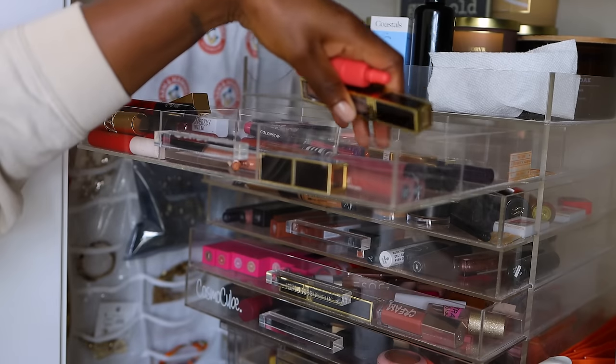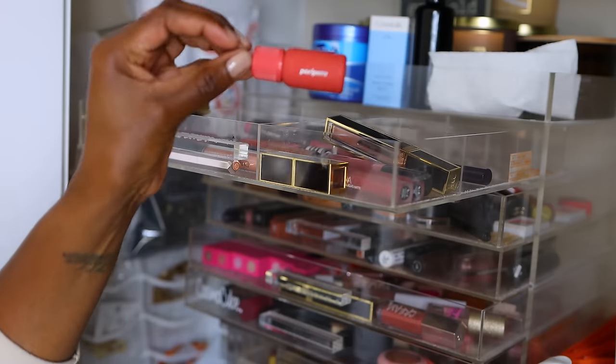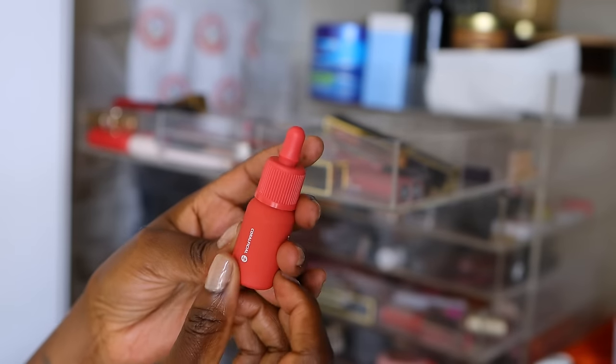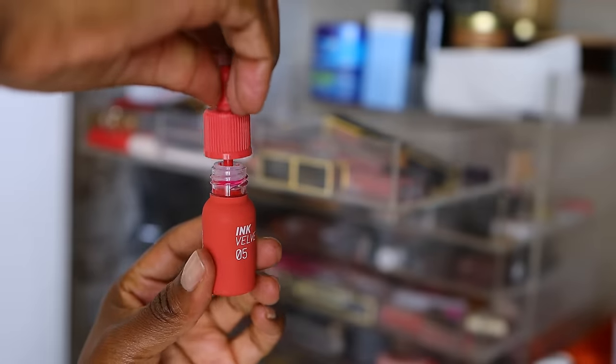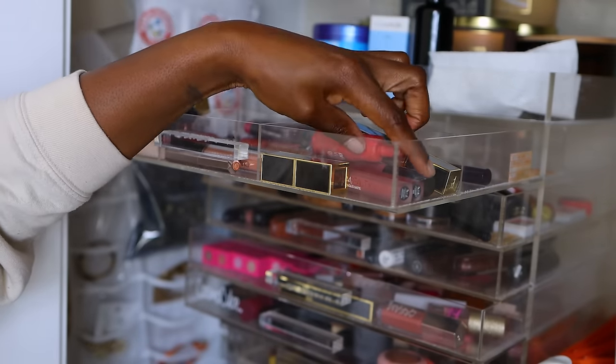This Tom Ford lip gloss is going to stay — it's new from this year when I went to LA. This Perpera product — is that the name of the company? It looks like a printer ink. I have worn this; I just can't recall. It is not expired because it's new from this year, so I guess I'll keep it and maybe wear it.